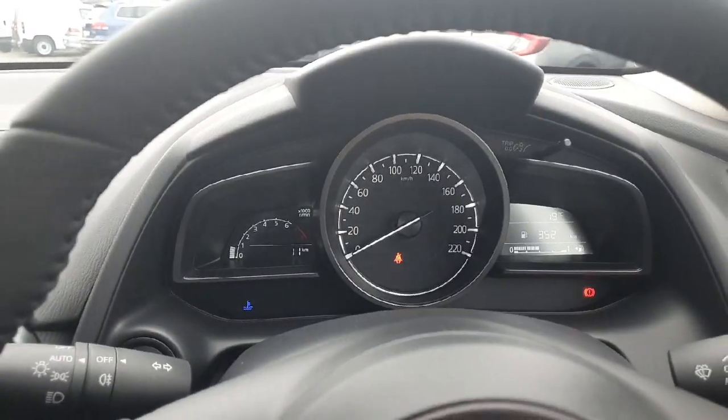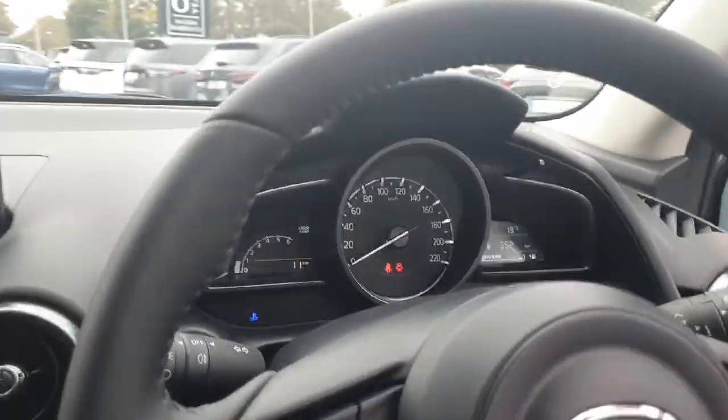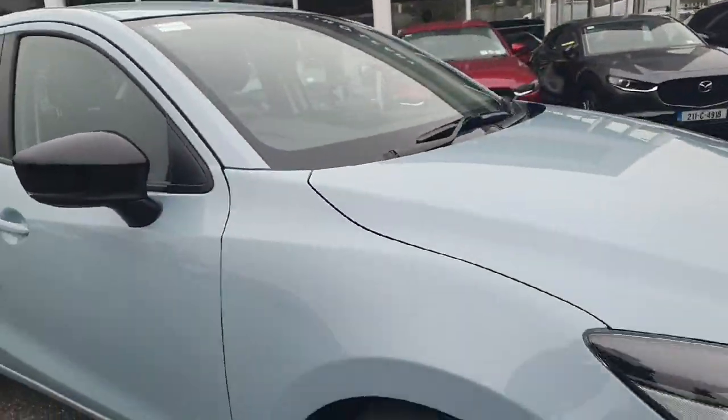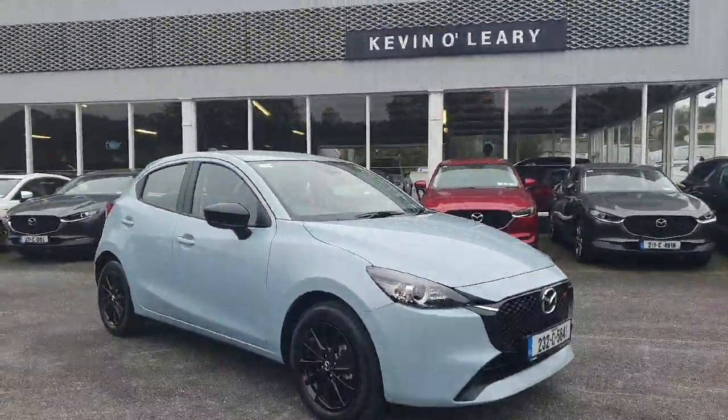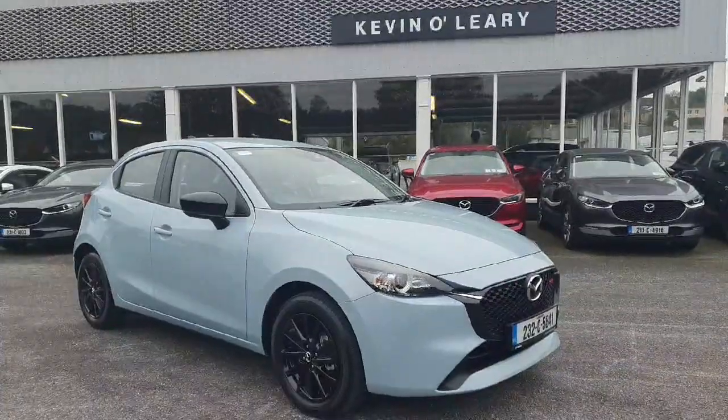You only have delivery mileage on the clock — the car is just out of the showroom. It comes with a six-year warranty from new from date of registration. This car is available on low-rate finance with zero deposit required and is available for immediate delivery here at Kevin O'Leary Bandon.